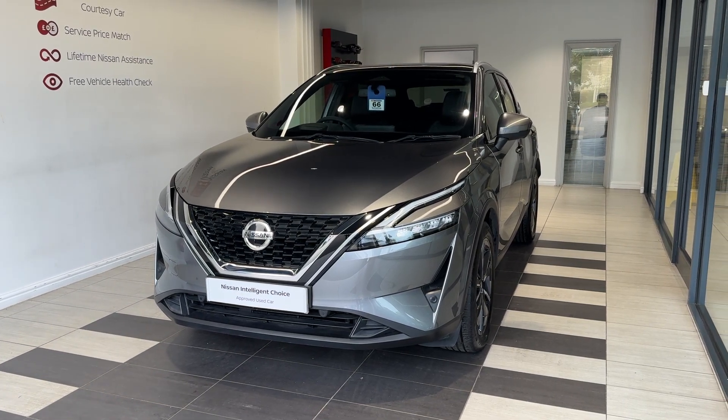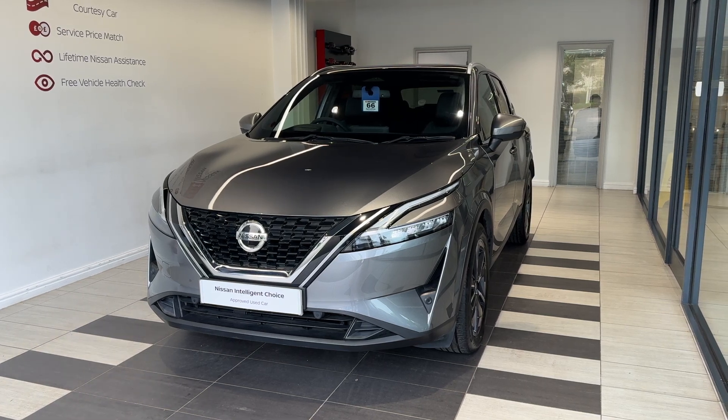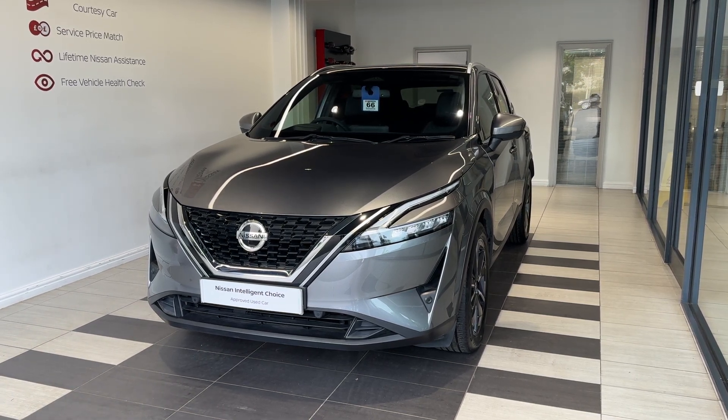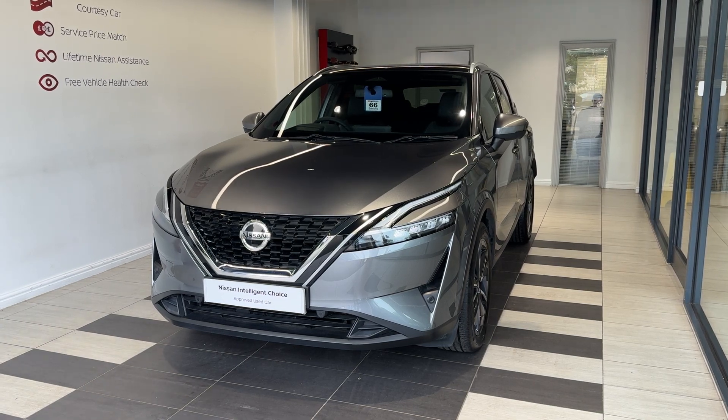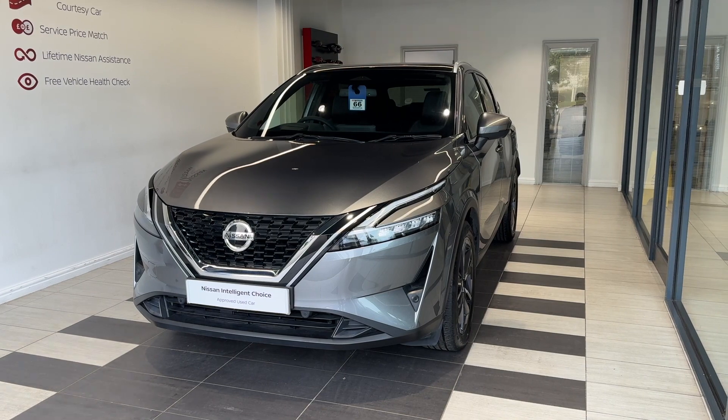This vehicle is a Nissan Intelligent Choice approved used car, which means you get a minimum of 12 months manufacturer-approved warranty, 12 months RAC breakdown cover, a multi-point inspection by Nissan-trained technicians, and a full history check. We can also offer a full range of finance packages to meet your requirements.